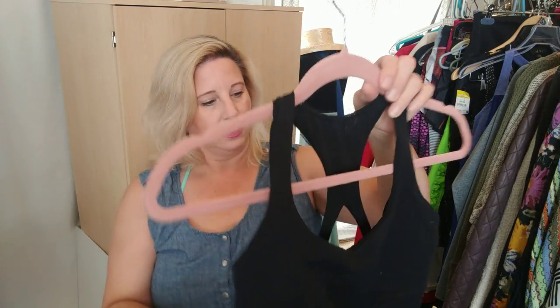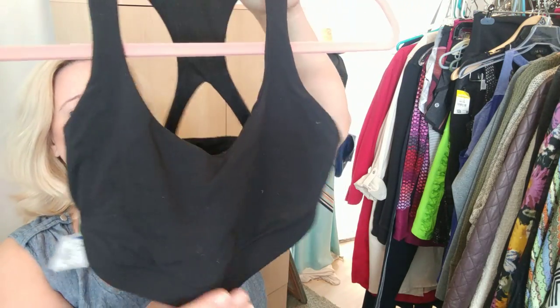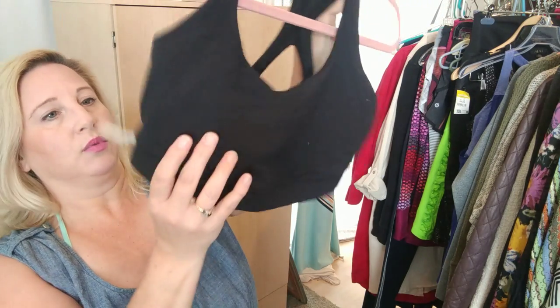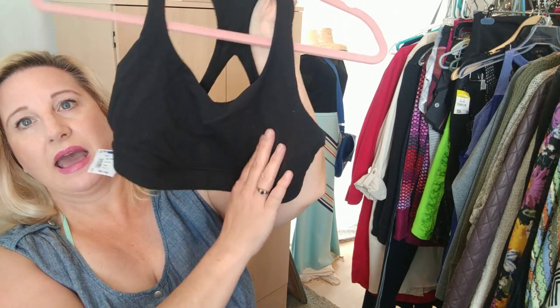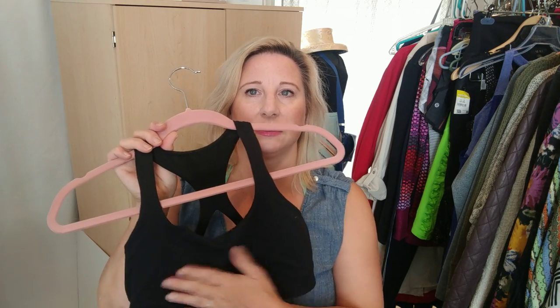Also at that same store they had a Lululemon bra — kind of sheer mesh in the back with a crisscross racerback. It doesn't have the padding in it. I saw somebody on Instagram say they went to a fabric store and bought a bunch of thin molded cup inserts, and when they sell they mention in the listing that if you want the pads you can ask for them — because people generally take the pads out.